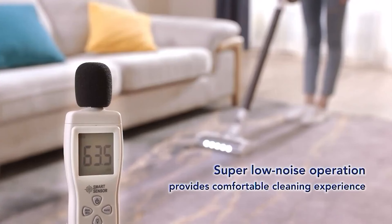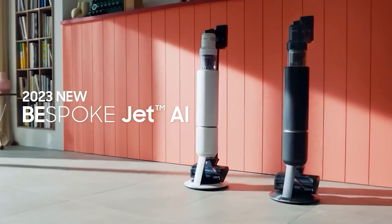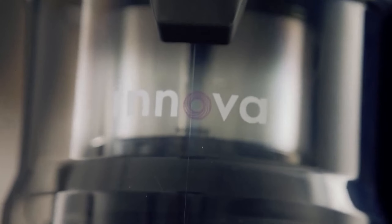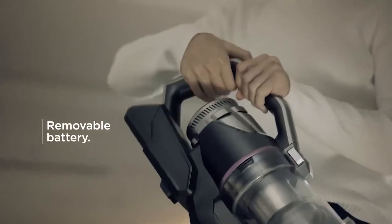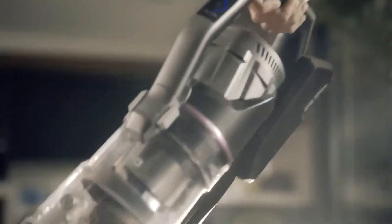Embrace the future of home cleaning with the latest cordless vacuums. We've compiled a list of top-notch models, each equipped with cutting-edge features to revolutionize your cleaning routine. From powerful suction to intelligent design, these cordless wonders are set to redefine home maintenance.